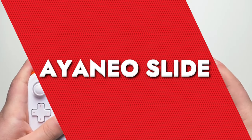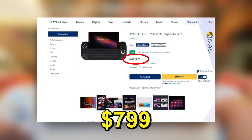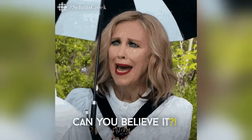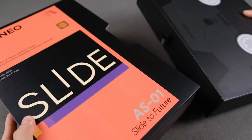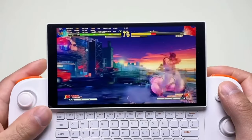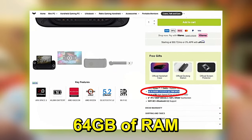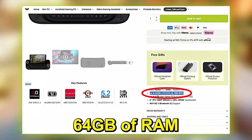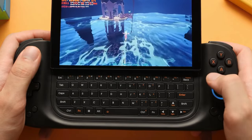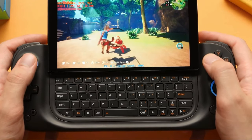IANAO Slide. We got our hands on this beauty, and let me tell you, the IANAO Slide is something else. Priced at $799, it gives you a unique unboxing experience — it came in a VHS-style box, a nostalgic throwback that hits that sweet spot for folks who remember the VHS days. Performance-wise, this device comes with 64GB of RAM, so it's lightning fast. Testing it with Ori and the Will of the Wisps — a game my Switch struggled with — delivered stunning graphics and seamless gameplay. An absolute delight.